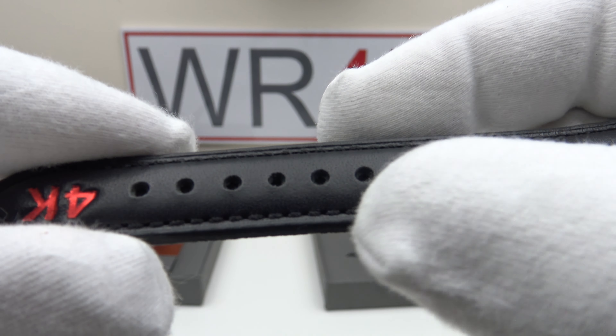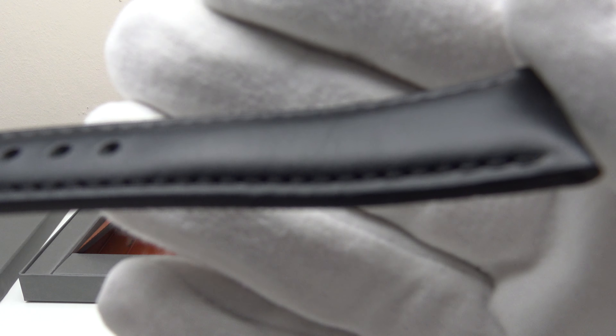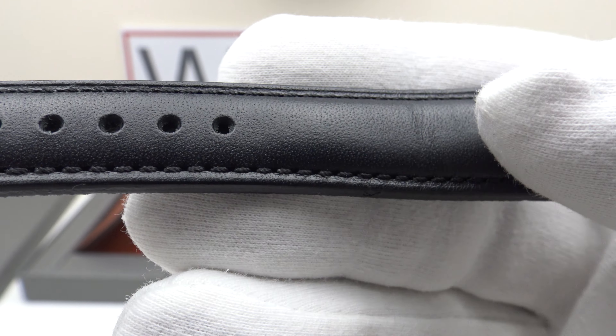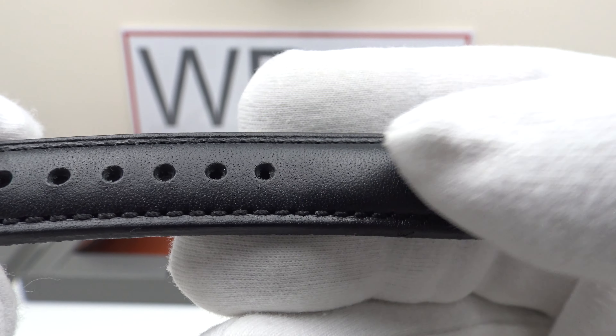On the underside it's embossed 'Handmade in Italy, Tuscan vachetta leather.' Flawless stitching to the underside — perfectly flat and smooth — and flawless stitching to the top side as well. It's very thickly padded. I like the grain finish to the vachetta leather; it's got a nice sheen without being glossy, as per a dress piece. This strap would be suitable for a daily-wear watch.